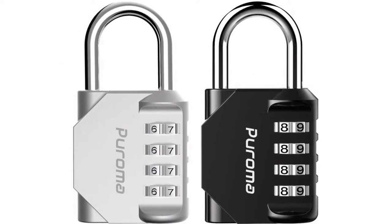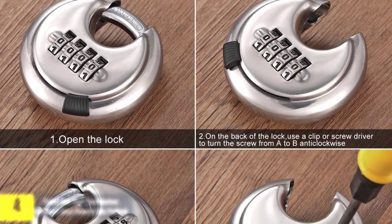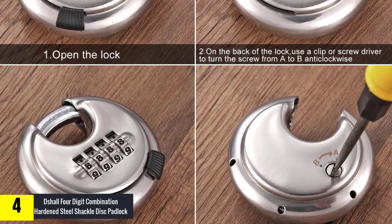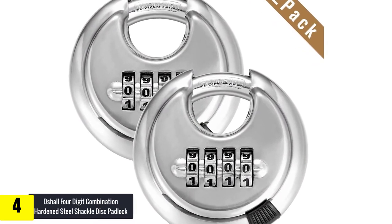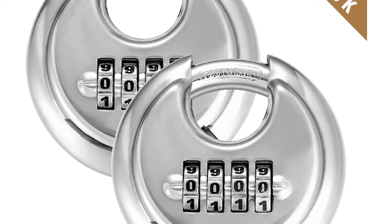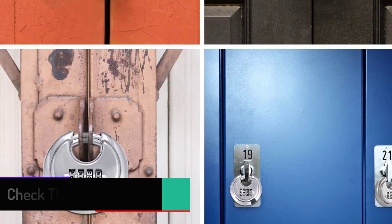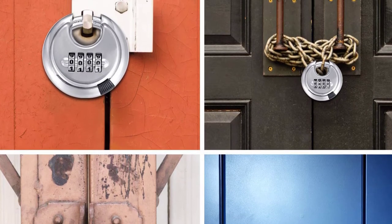Moving on at number 4, we have the Diesel four digit combination hardened steel shackle disc padlock. This disc padlock is going to give you the top security that you require. It can be used either indoors or outdoors because it applies to all weather. It is made of stainless hardened steel for added security and strength, and is also anti-corrosion. It is widely used in truck containers, sheds, and storage units. You can set or reset the combination codes easily, and it has 10,000 combinations, making it difficult for thieves to crack.